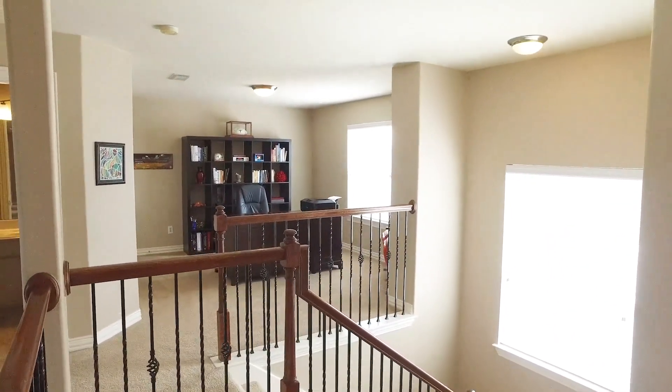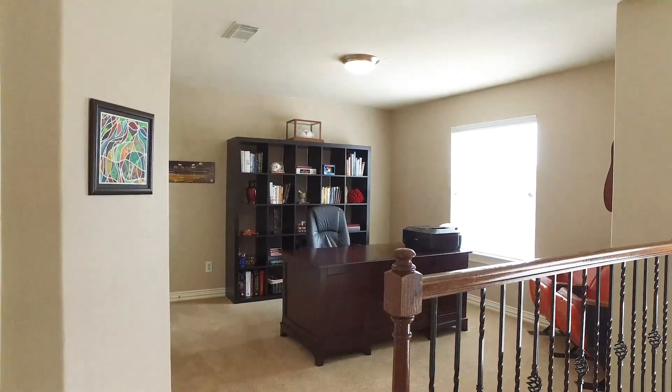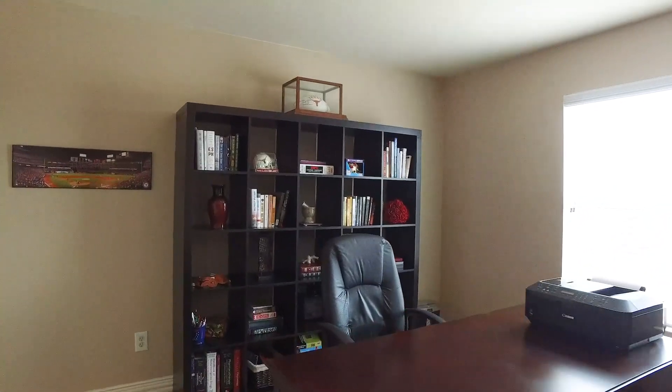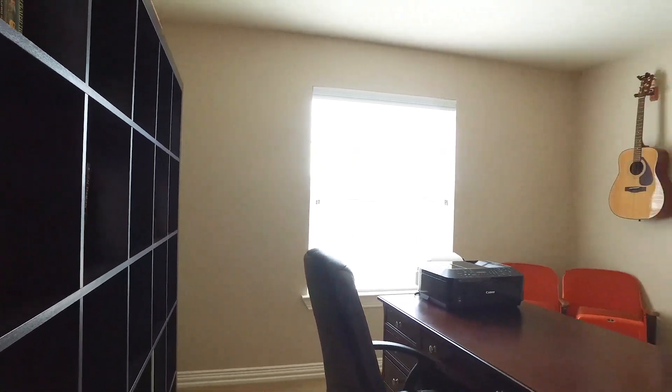The fantastic space upstairs is so well lit from natural light. More oversized bedrooms, all with walk-in closets, a large game room, and an open office area with another walk-in closet. This home has more storage space than most homes.